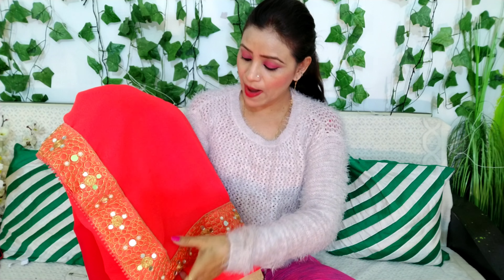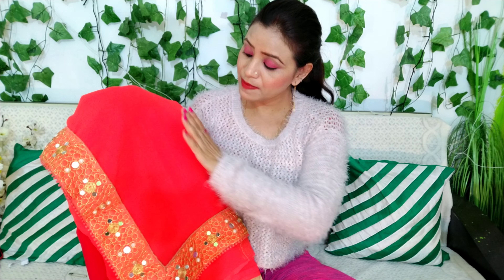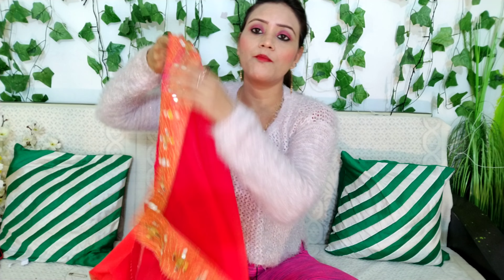You can order the color that you like. According to my skin tone, this color is very good because it is very bright. The fabric is georgette which is very good, and it has a beautiful border which is why I ordered it.